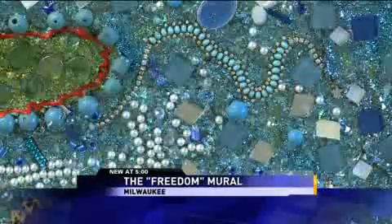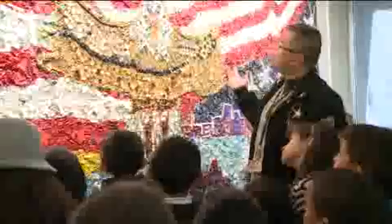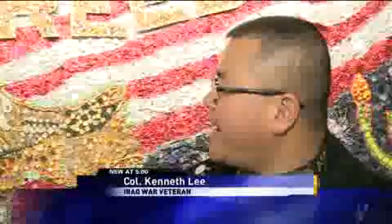Up close, it's just a bunch of beads, pearls, blocks, and buttons. But from afar, it creates a moving mosaic for Iraq War veteran Colonel Kenneth Lee. "When I come close, it looks like a chaotic thing. It reminds me of when I was in Iraq. But when you take a step back, it has a significant meaning."